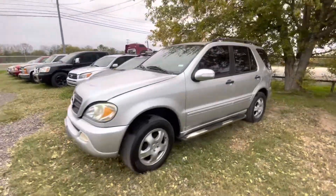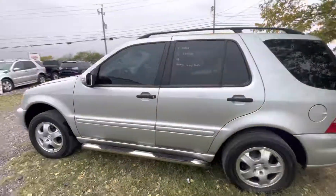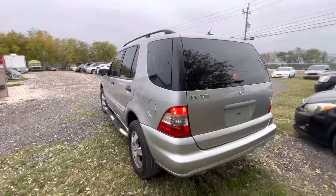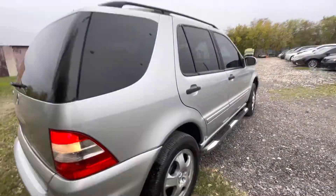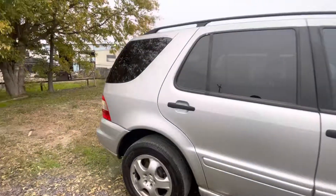Hey everybody, Taylor here at Alamo Actioneers. We have a 2003 Mercedes-Benz ML320, automatic. I believe it's a six-cylinder — we'll check out under the hood right now.